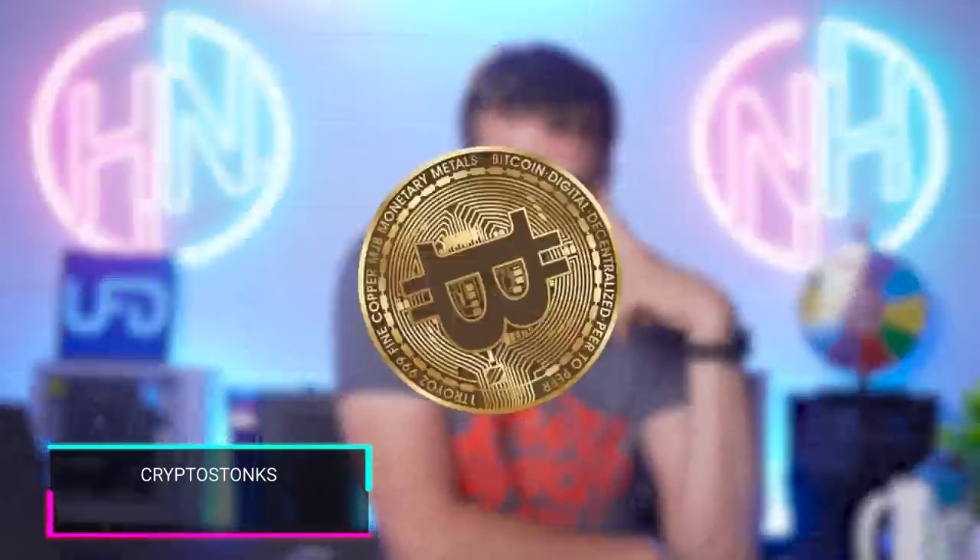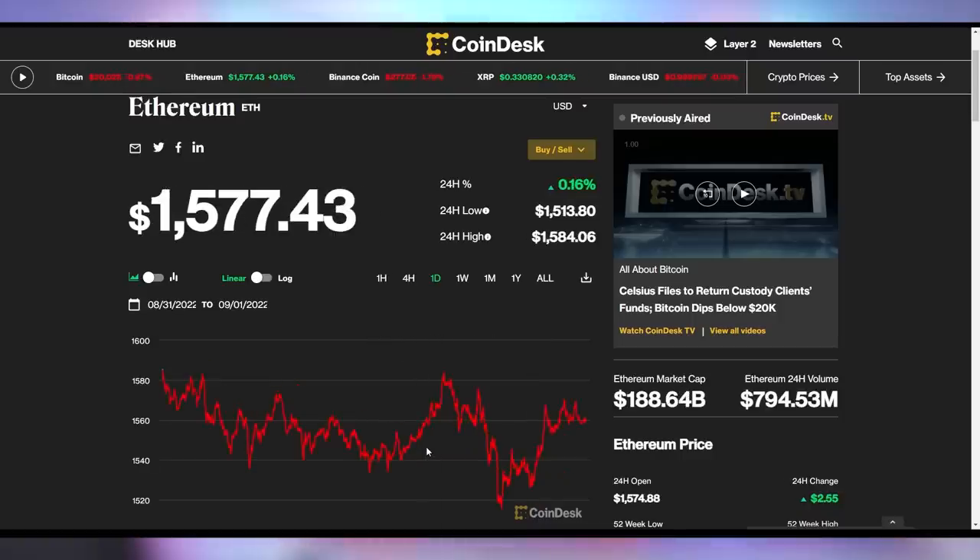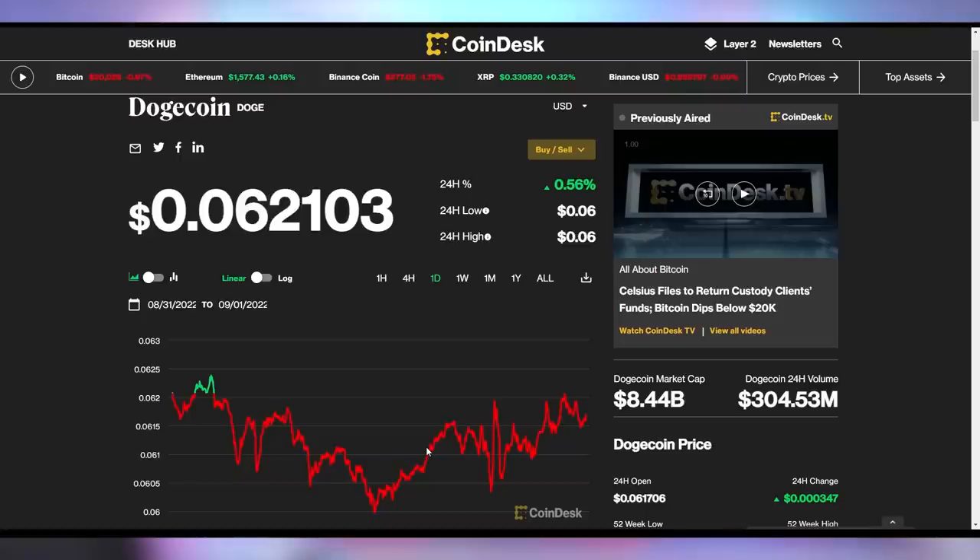Now for crypto: Bitcoin is down 1%, barely eking over $20,000 — when I started it was below $20K in the $19,000 range, but it has continued to climb upwards. Ethereum is up ever so slightly to $1,577, and Dogecoin is up half a percent to 6.2 cents.